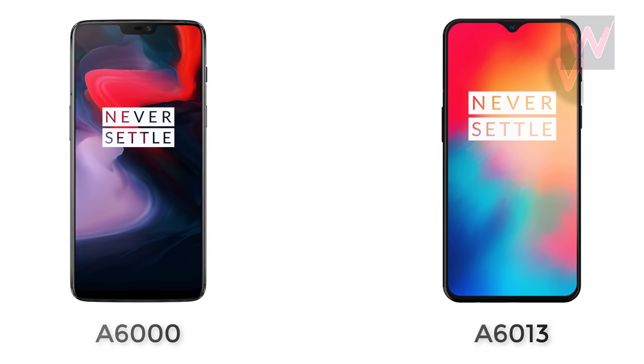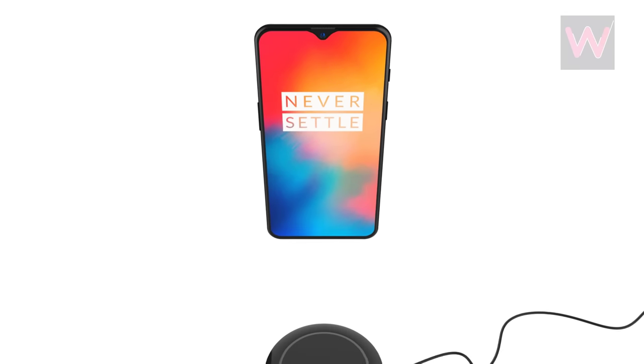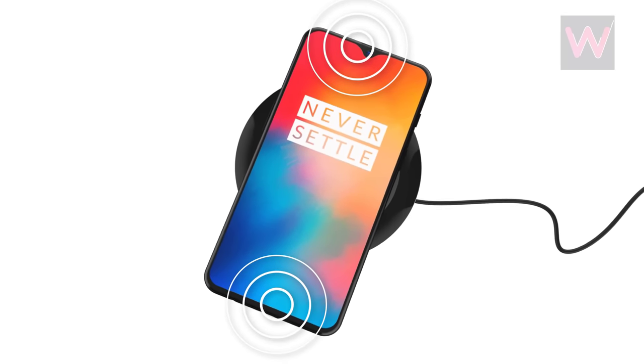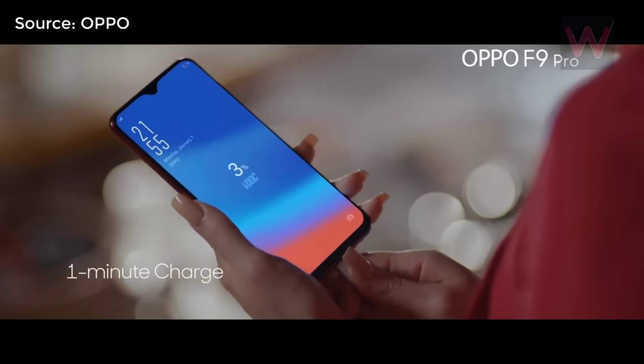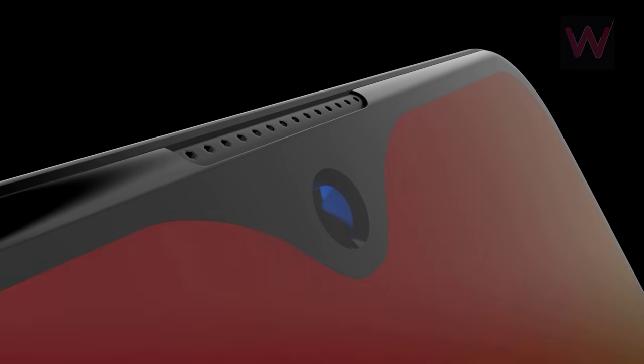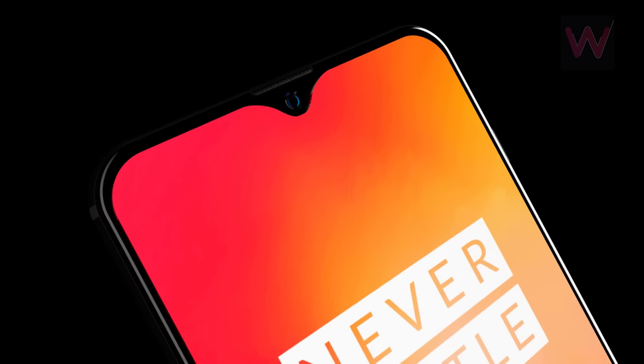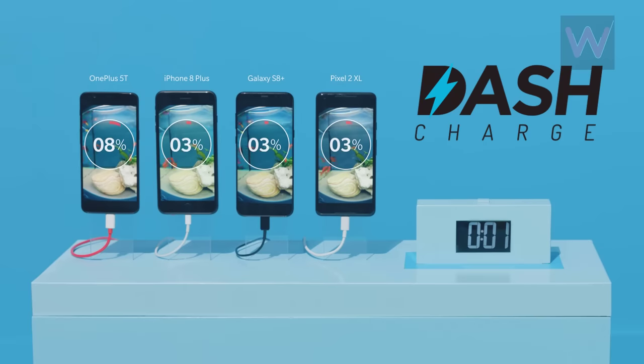While the OnePlus 6 came with the model number A6000, the upcoming OnePlus 6T will be coming with the model number A6013. The OnePlus 6T is rumored to come with wireless charging support along with a stereo speaker setup. As seen on recently launched Oppo devices, the OnePlus 6T might also embrace the water drop screen with a V-shaped notch on the top.